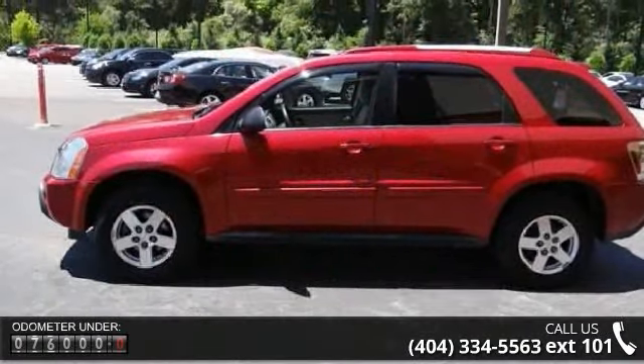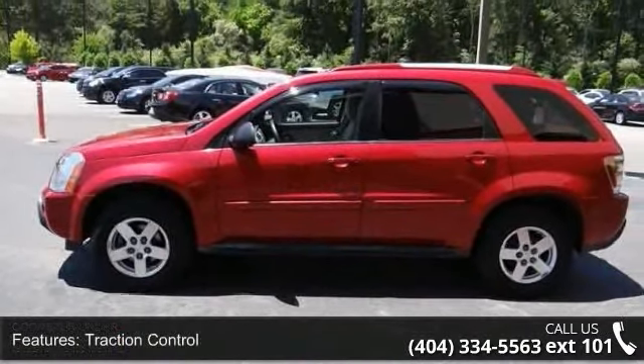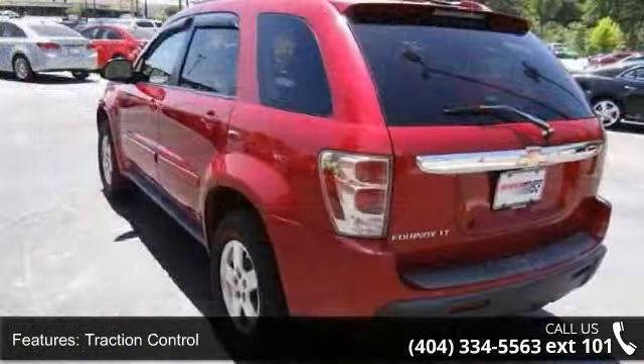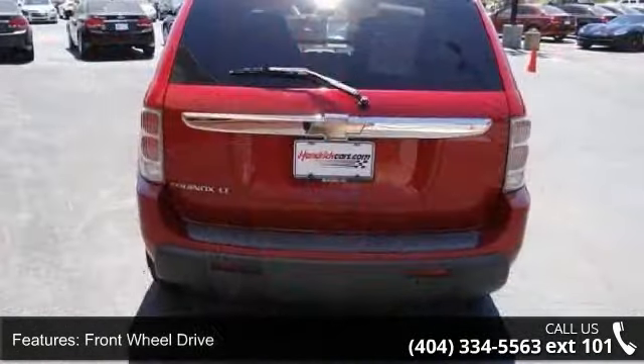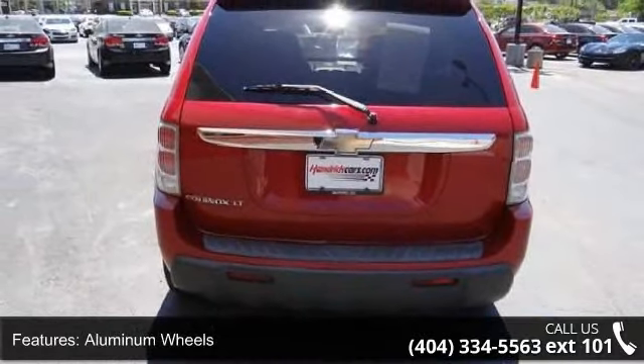Enjoy these notable features: traction control, front wheel drive, aluminum wheels, power steering, ABS, fog lamps, lugatrack, rear spoiler, daytime running lights, and privacy glass.